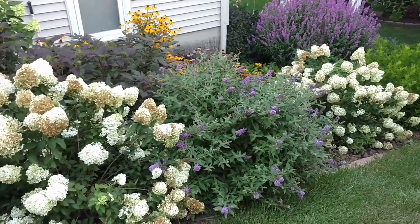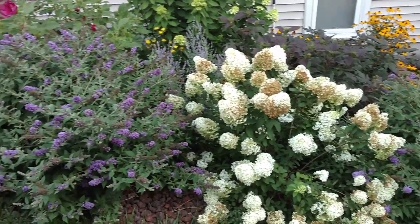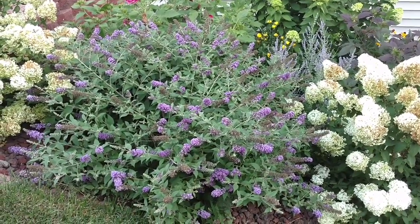So if you're looking for a nice compact border plant that gives you a lot of color, you may consider the Blue Chip Butterfly Bush. This is Heidi from Garden Crossings.